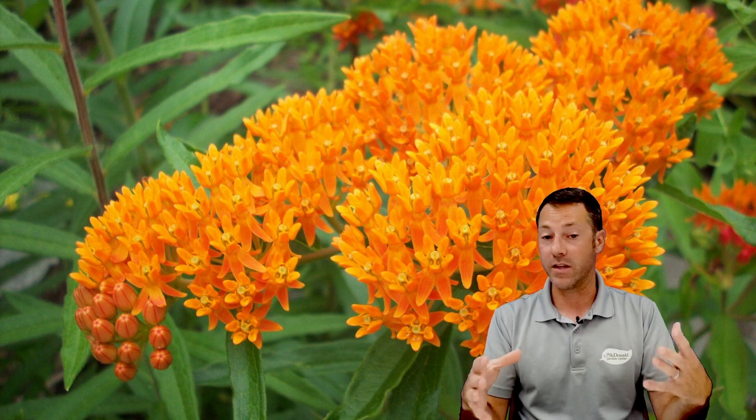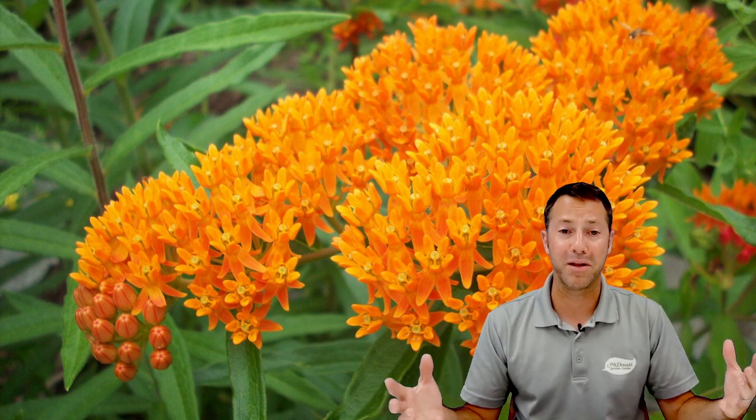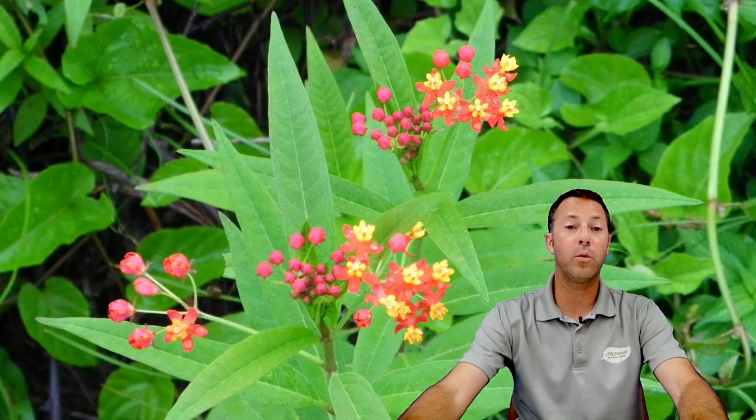Butterfly weed is great in containers, it's a perennial that comes back year after year, and they've come out with different bloom colors now — though orange is most common. It has a smaller, more strap-like leaf. If you've got a small garden, monarchs will know how many eggs to lay based on how big the plant is. Butterfly weed is a great option for a small space that comes back year after year and looks amazing.